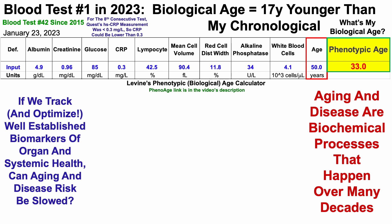That's 17 years younger than my chronological age. Note that for the eighth consecutive test, Quest's high-sensitivity C-reactive protein measurement was less than 0.3 milligrams per liter — so CRP could be lower than 0.3, but not higher than 0.3 milligrams per liter.